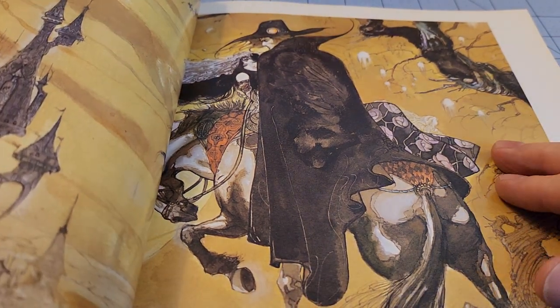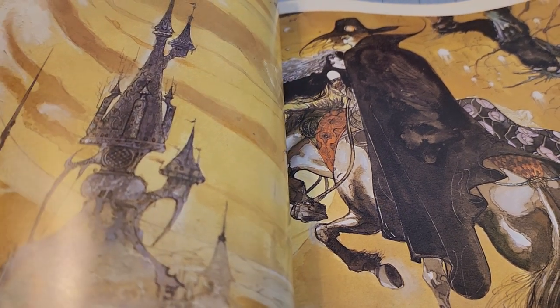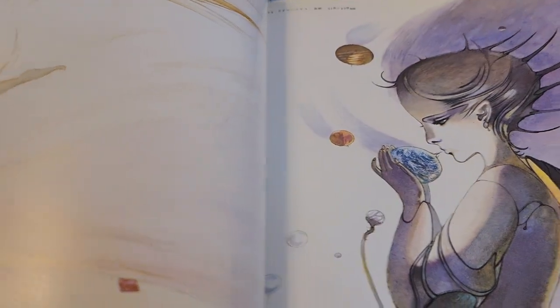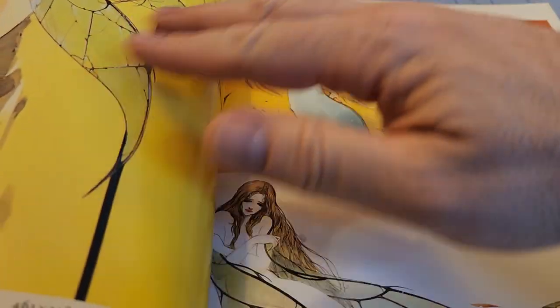I wonder if this is the one that the second movie is from. I wonder if this is the artwork for whichever book was the second Vampire Hunter D movie — Bloodlust.